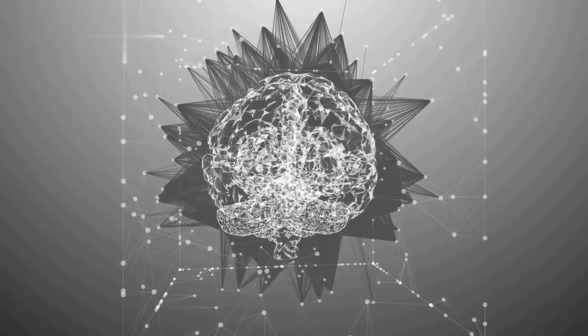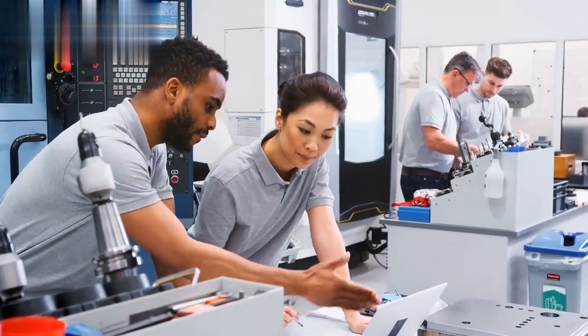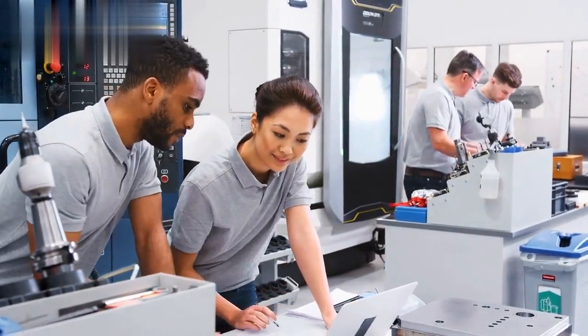Welcome to our channel, Education in Smart Biomedical Engineering. Today we're going to be talking about the basics of Smart Biomedical Engineering.